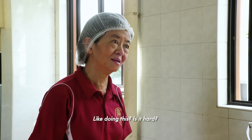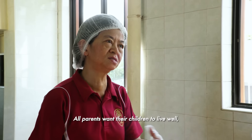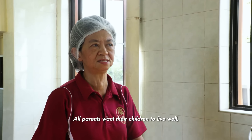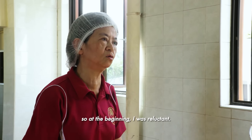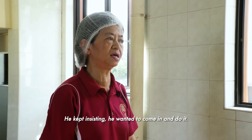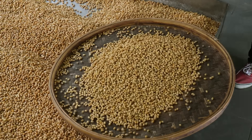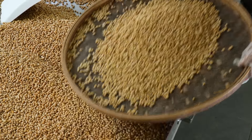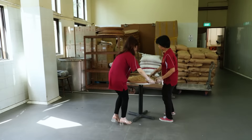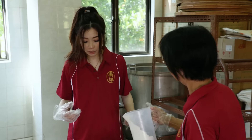Cooling the beans is essential so it won't kill the live koji when it is added later. Auntie, you're very strong! When I first started, I was like you.